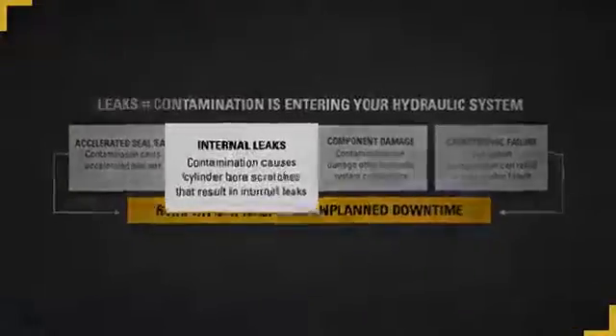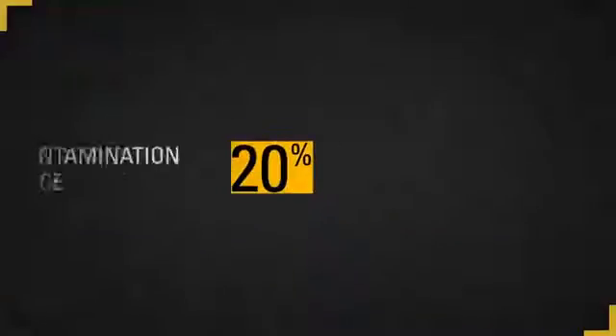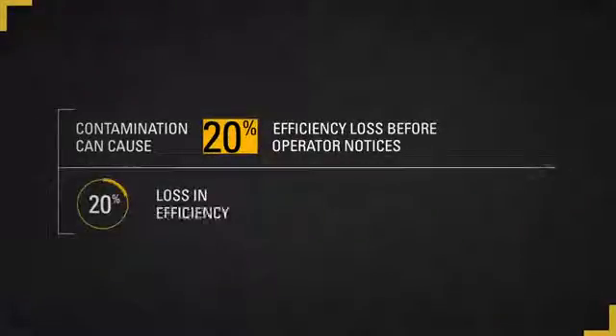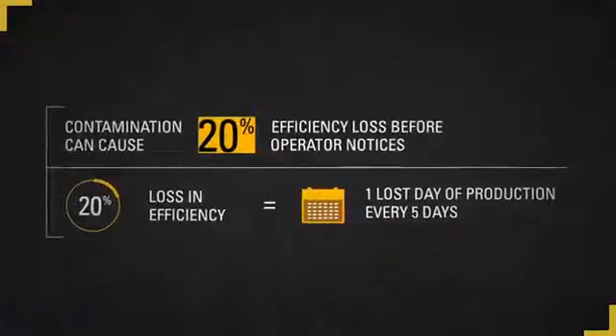With damage to the cylinder bore and piston seals, internal leakage starts to occur and efficiency will start to erode. Efficiency losses can reach up to 20 percent or more before an operator detects a problem with the performance of his or her machine. When thinking of this figure in terms of productivity, a 20 percent loss in efficiency translates to one entire day of lost production in a five-day week. Efficiency loss also increases fuel usage, making your machine more expensive to run but with less productivity.